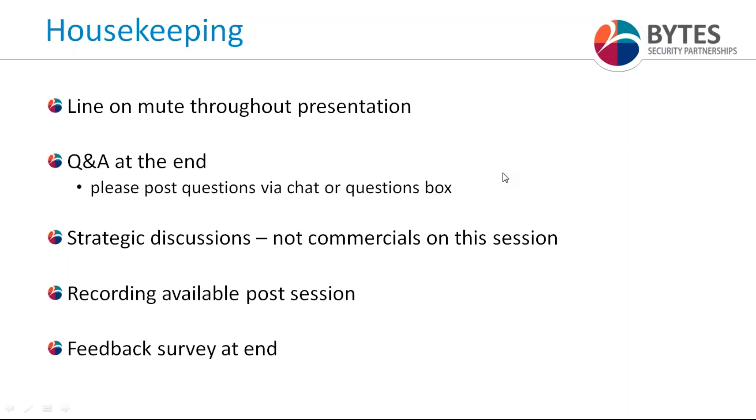We do have a recording available — we'll be recording today's session and will make sure that the recording and presentation slides are distributed to all attendees today. Lastly, there is a short five-question feedback survey at the end of today's session. If you could take a minute after the presentation to fill it in, it would be much appreciated.